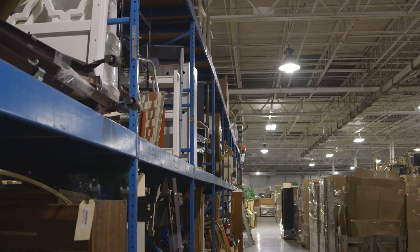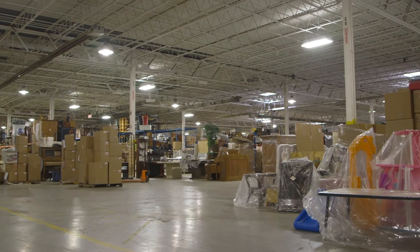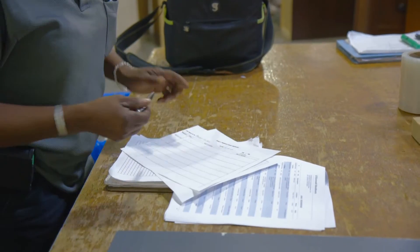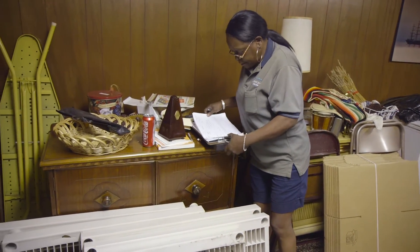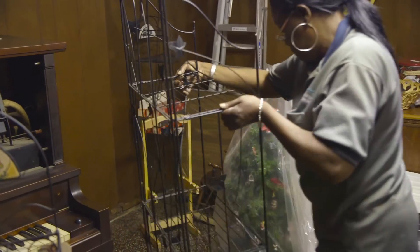We've done a back-of-the-envelope calculation and we're pretty sure we handle about two million items a year. Keeping track of things is crucial. For the first 27 and a half years of our existence, we did everything by hand. When standards were non-existent, there were pads of paper and pens used to keep track of the contents as we took them out of the house.